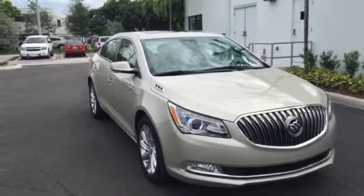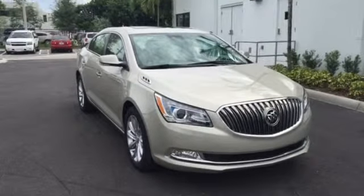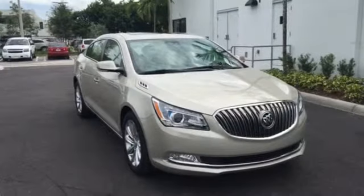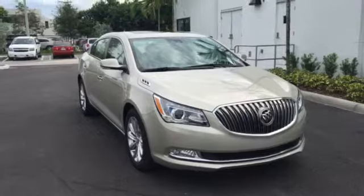Good morning Kathleen, this is Richard Cascon from Delray Buick GMC. What you see before me is a 2015 Buick LaCrosse. I thank you for speaking to me. This is going to be a short video of a walk-around so you can know what to expect with the 2015 LaCrosse.